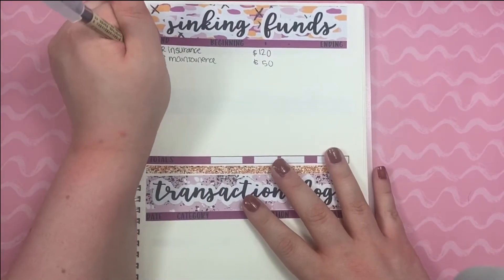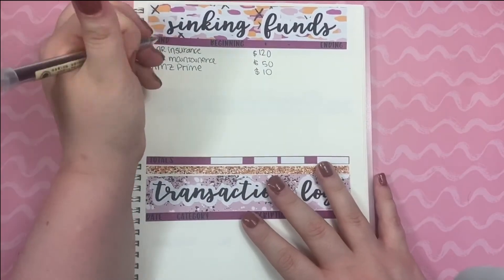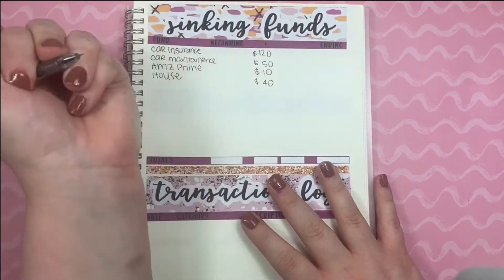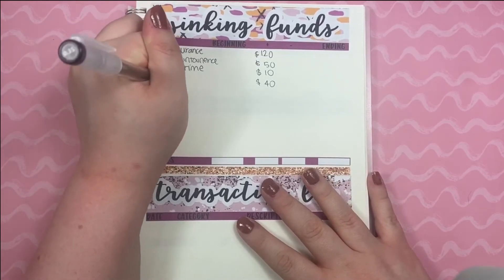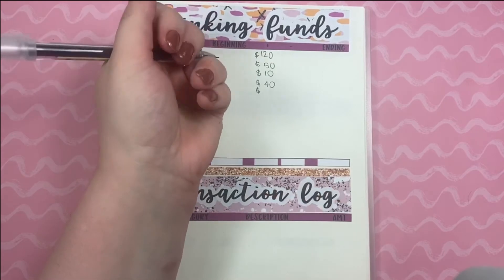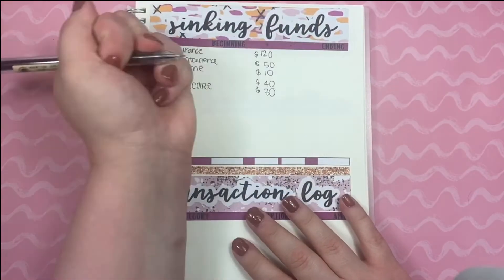My next category is Amazon Prime and I'm putting $10 for that. And then I have households — I'm going to put $40 for that. And then I have personal care. I'm not even sure what I'm going to end up spending that money on yet, since I'm not going to dye my hair this month or anything, but I am putting $30 to the side for that.